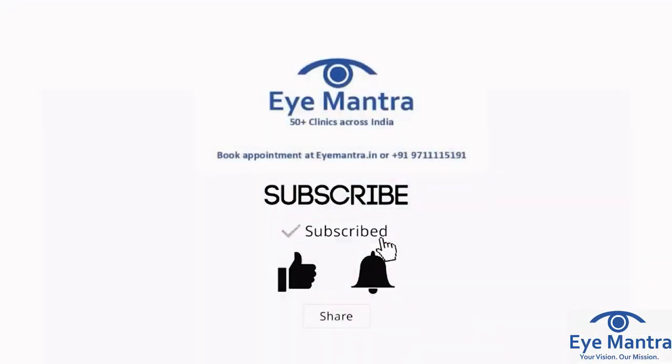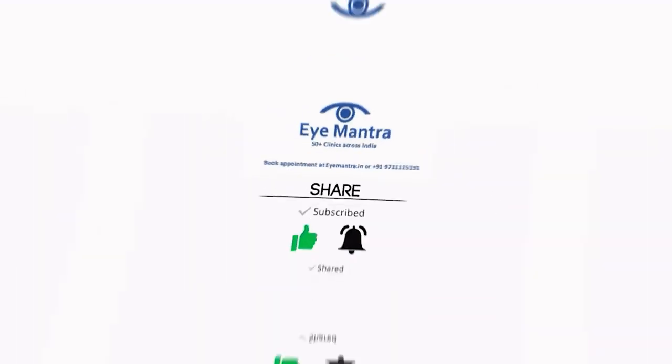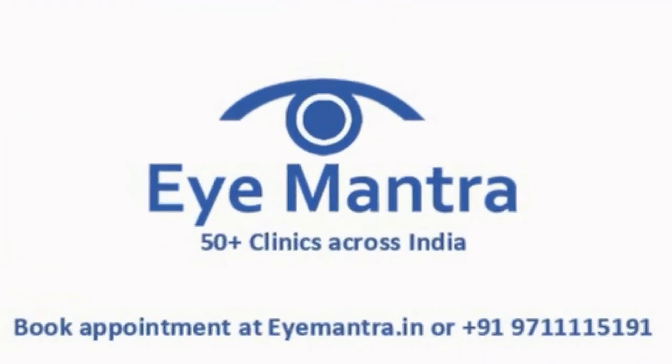If you found the video helpful, subscribe to our channel, like the video, and press the bell icon so you will never miss any update from my mantra. Thank you.